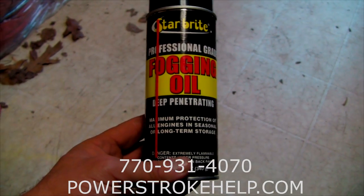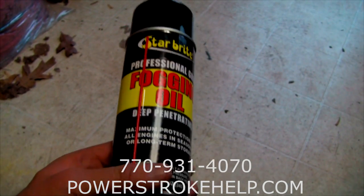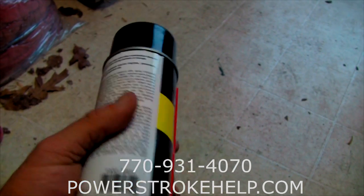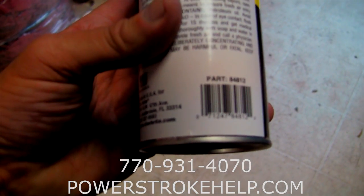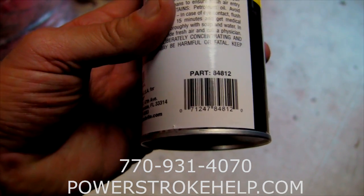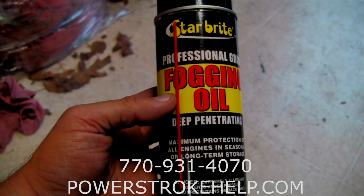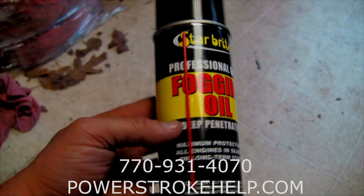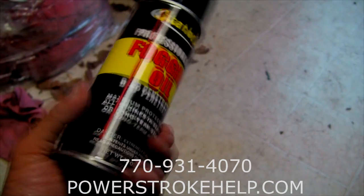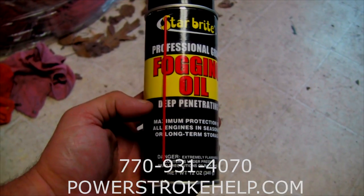I dug around the shop here and found what we're looking for — this is what you're after. Starbrite professional grade fogging oil, or some facsimile thereof. Anybody in the boat business will know where to get this stuff, and I'm sure you can buy it on eBay. The Starbrite part number is 84812. You spray it right in the intake — open the air box, spray it in with the engine running, and just before it all runs out, shut the motor down. This will save your engine and you won't end up with a big surprise extra bill when you take your truck in to get it fixed.